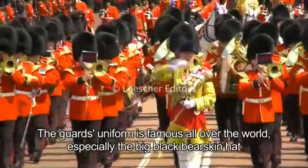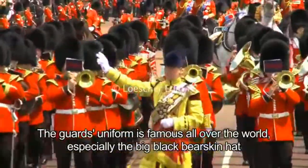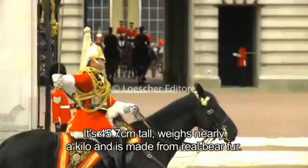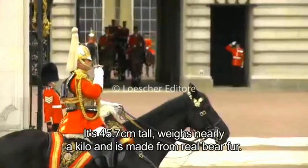The guard's uniform is famous all over the world, especially the big black bearskin hat, also called a Busby hat. It's 45.7 centimetres tall, weighs nearly a kilo, and is made from real bear fur.